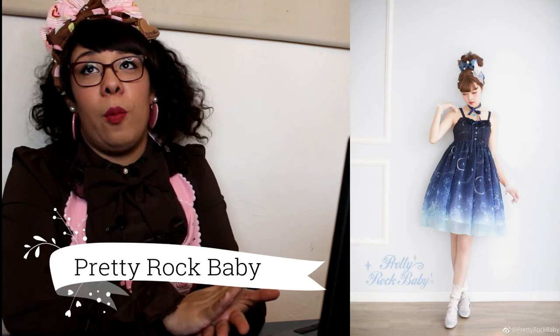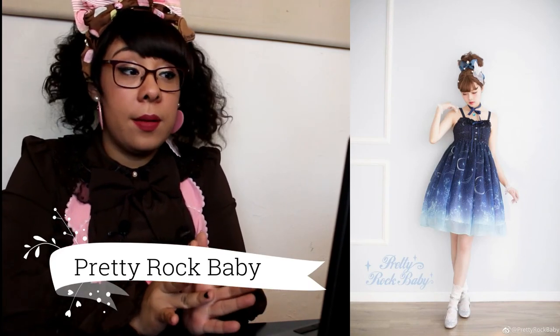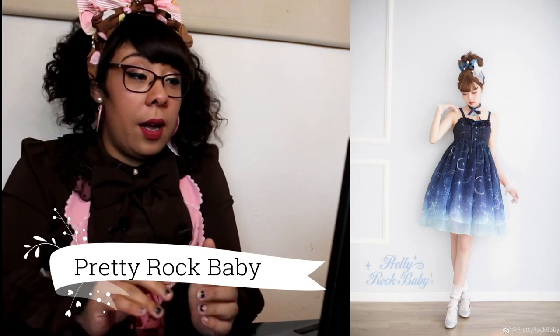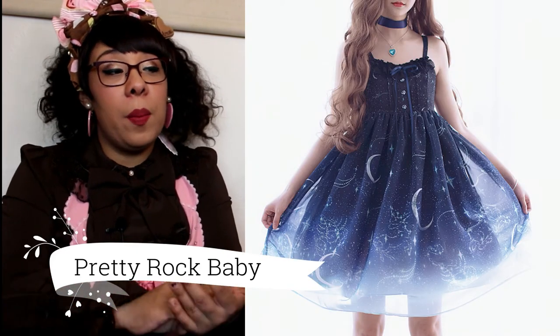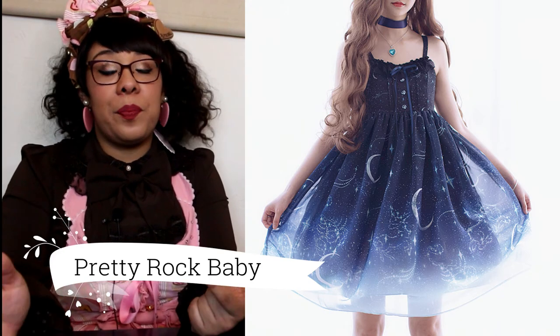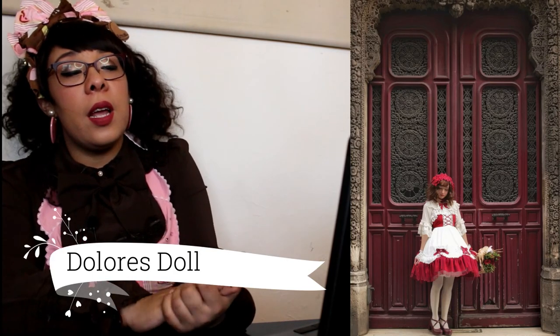For another week, Pretty Rock Baby with another celestial print — they want all of my money because I love it. I love celestial prints. It's going to come in a couple of colors: blue, black, and purple, and it's so beautiful. I love dark blue and I love stars.